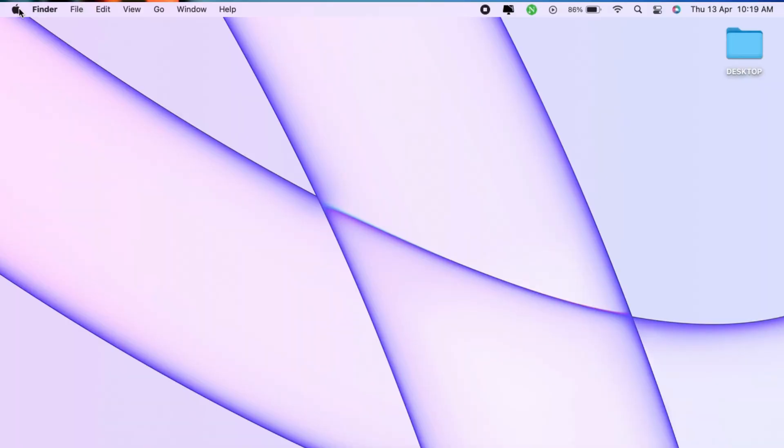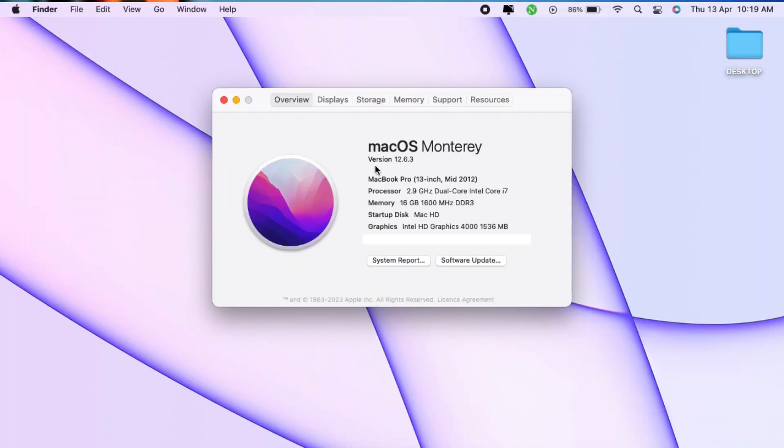Now I must warn you, if you're buying a 2012 MacBook Pro, do not go anywhere below the i5 version. If you get the i7 version, even much better. With me here, I do have a MacBook Pro, and this one in particular — if I go to About This Mac — this is a mid-2012 i7 machine. In terms of generations, it would be a third generation i7, which is not so bad.